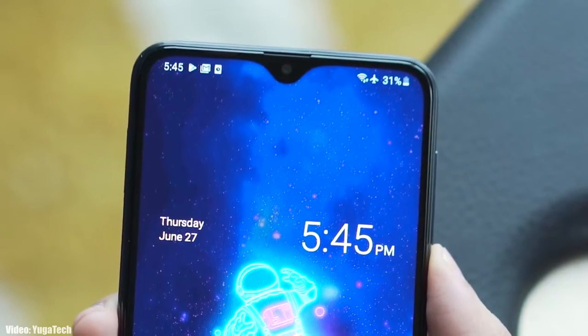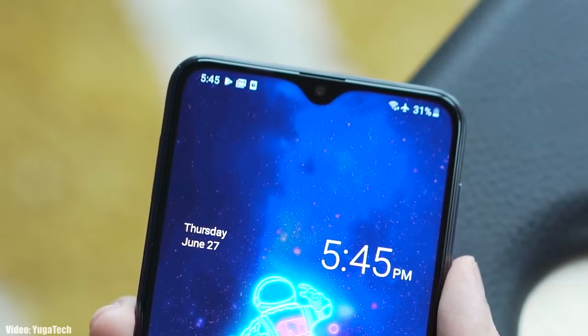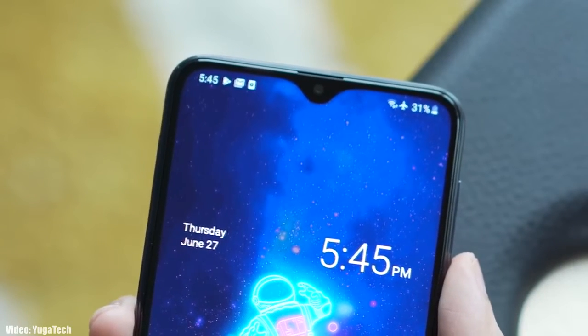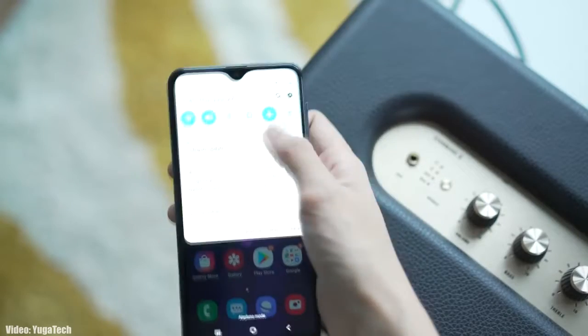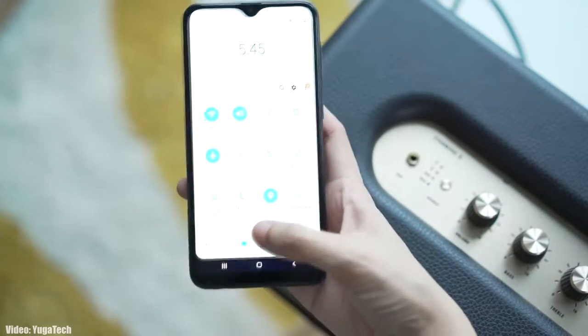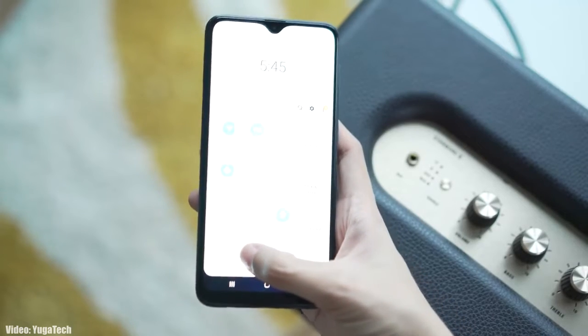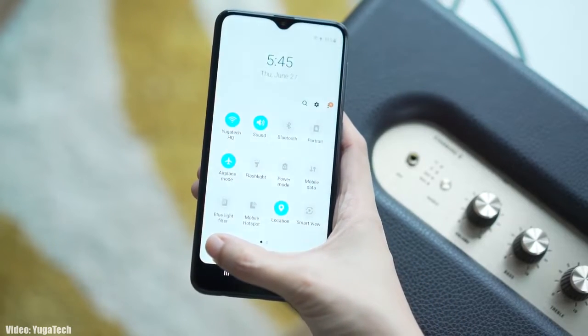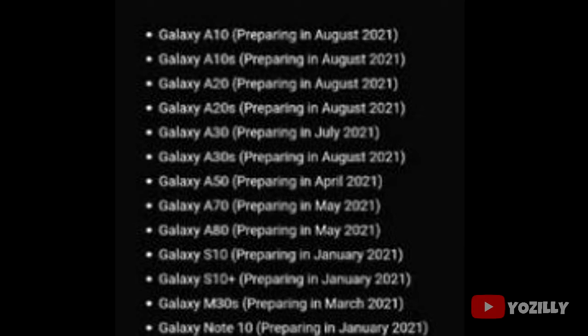Samsung has released the official stable Android 11 update based on One UI 3.1 for the Samsung Galaxy A10 from 2019. If you have the Samsung Galaxy A10 and haven't got the update notification, don't worry — you will get the update within a few days. You can also check it manually by heading to Settings, About Phone, and then the Software Update menu.